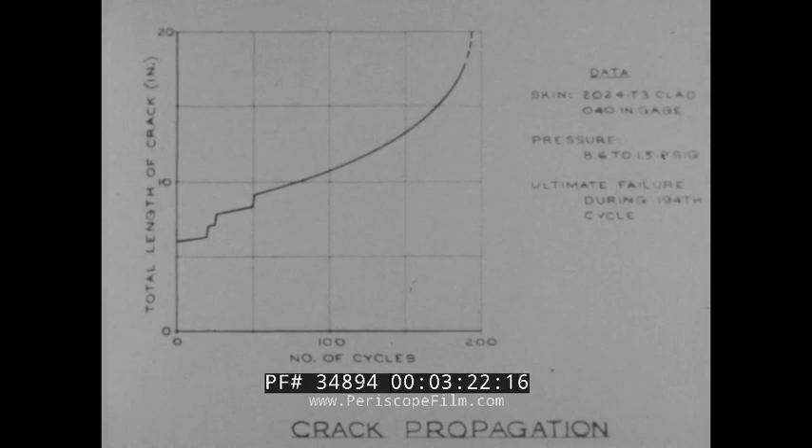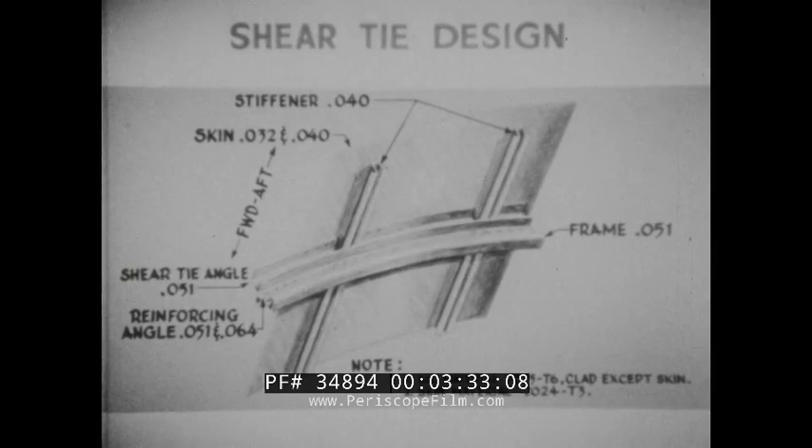The test program was accelerated by lengthening the crack with saw cuts, indicated by the vertical steps on the curve. An experimental fail-safe design constructed with reinforced frames and shear tie angles connecting frames to the skin was also subjected to crack propagation tests. For this test, pressure was cycled between 1.5 psig and 8.9 psig while saw cuts of various lengths were made, with cuts eventually reaching an overall length of 40 inches, resulting in local failure only.